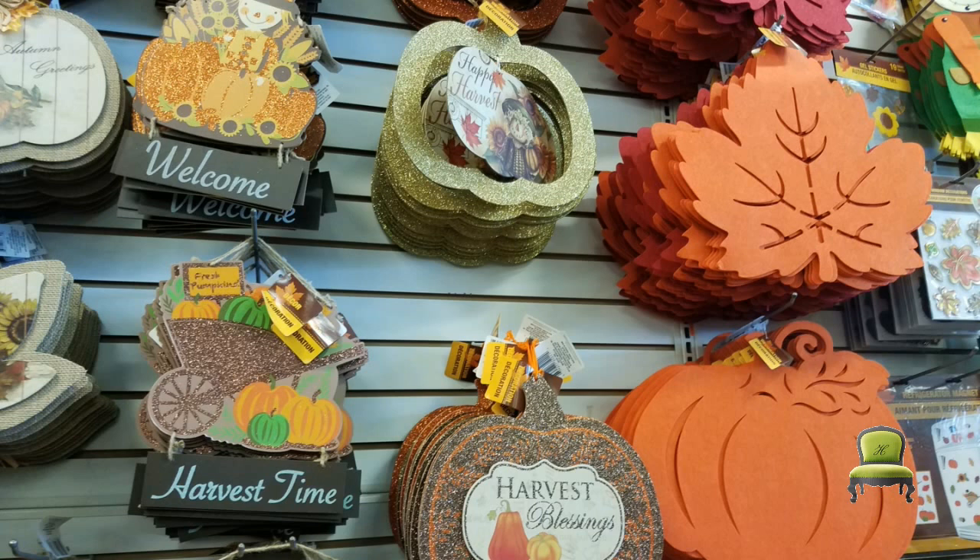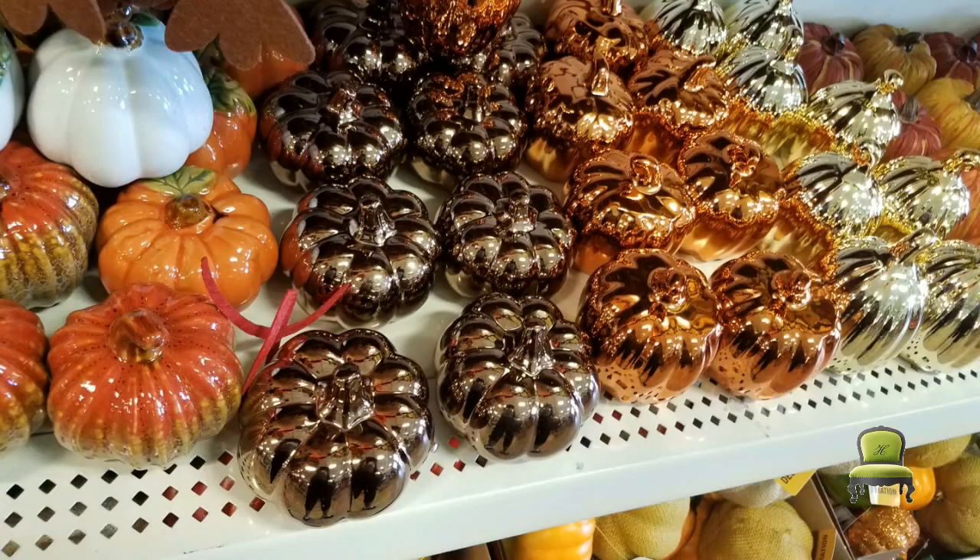Now as you know I would normally be spray painting my pumpkins with a metallic paint, but look at this — chocolate metallic, copper, and gold pumpkins. Yes, I purchased six of them.